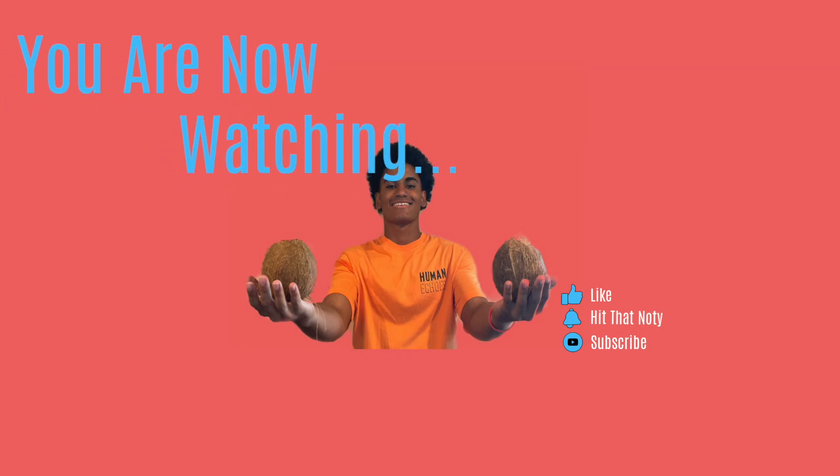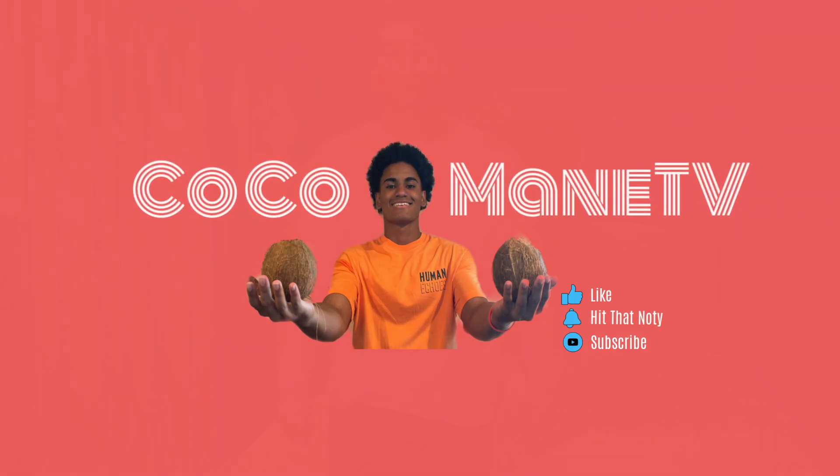Oh shit, I got a video to film. Cocoa Man. What is up Uncocoa Squad, it's your man Cocoa Man here, back with another video on the YouTube.